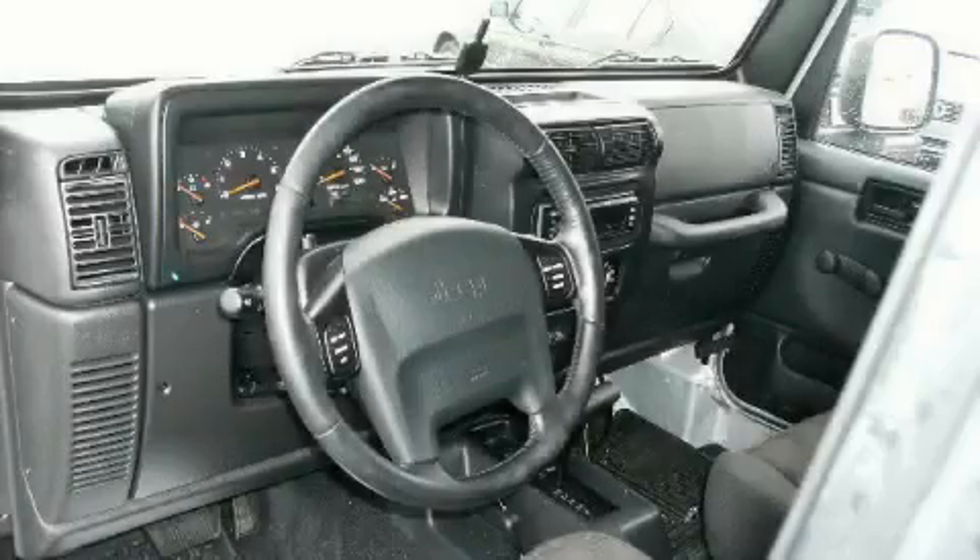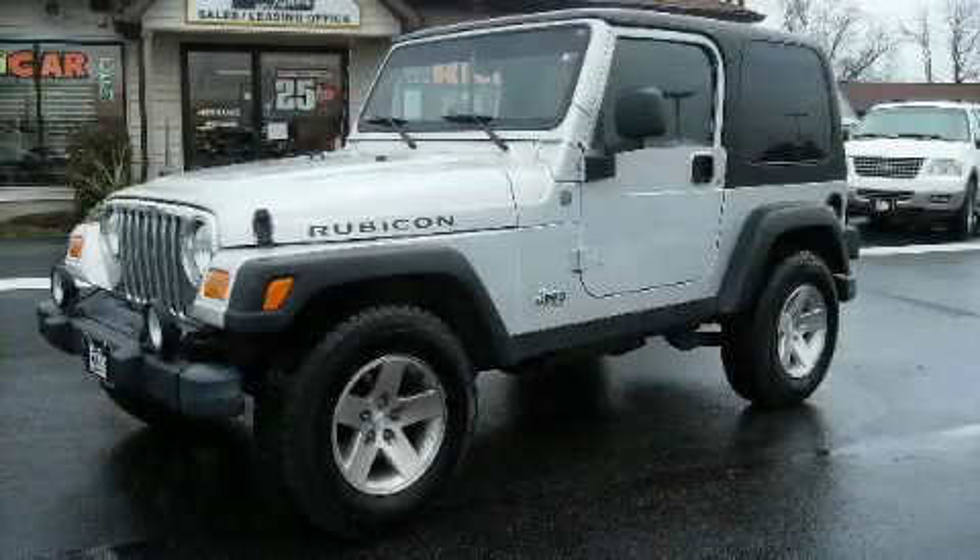It features a 4.0-liter six-cylinder engine and an automatic transmission. This SUV won't last long at this price. Call and arrange a test drive now.